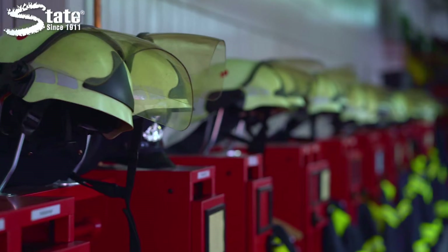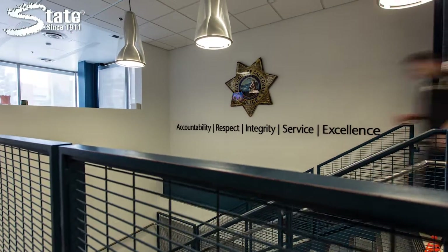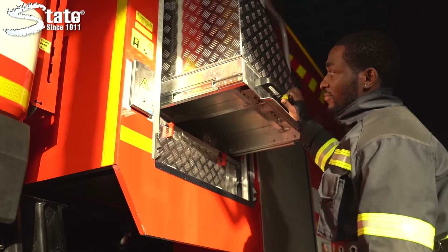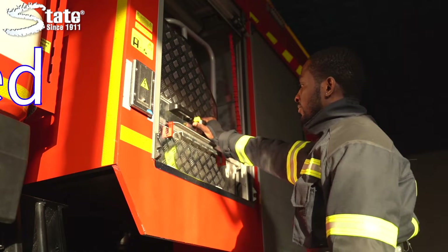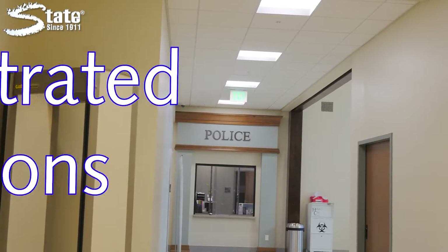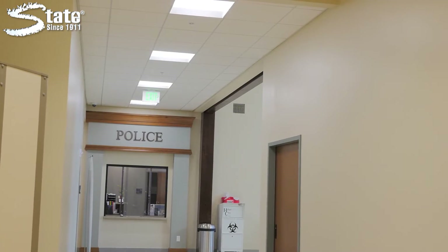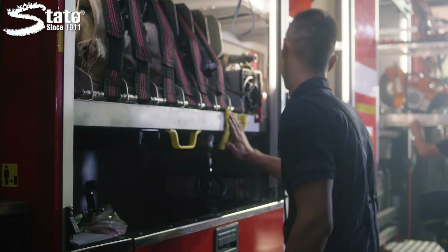We will survey your facility and develop a personalized program designed around your specific needs and particular pain points. Utilizing our expansive knowledge of the industry and the challenges you face, we will combine the use of automated systems, concentrated solutions, and ready-to-use solutions to meet the needs of your facility. Installation of all systems, comprehensive on-site training for system use, and chemical management are included in your program at no extra cost to you.